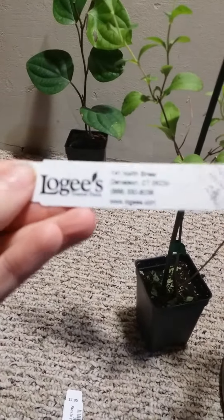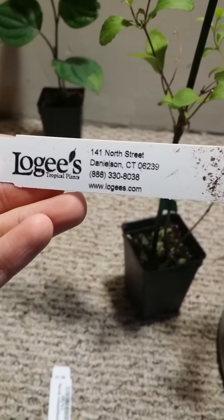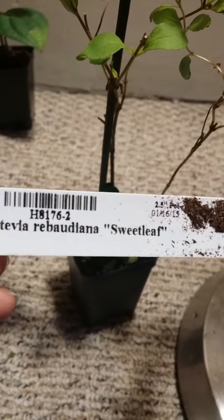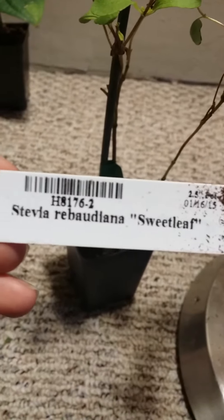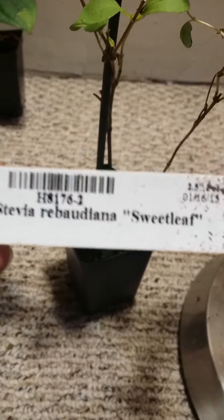This company that I got them from is Logees — there's the information on Logees, if it will focus. This particular plant right here is the Stevia Rebaudiana, sweet leaf — I believe that's how it's pronounced.